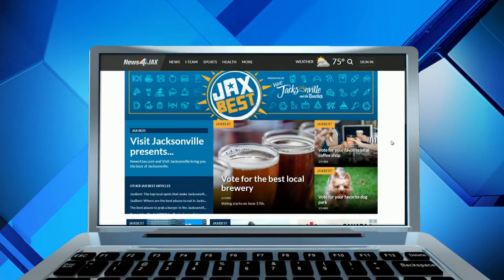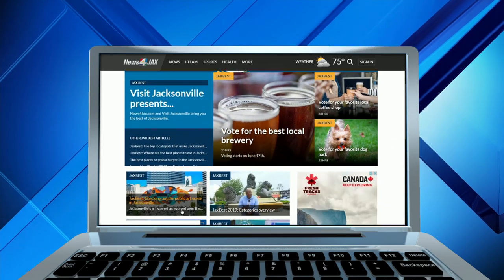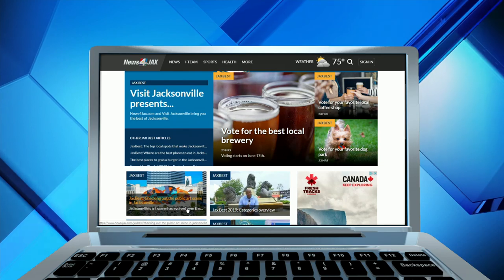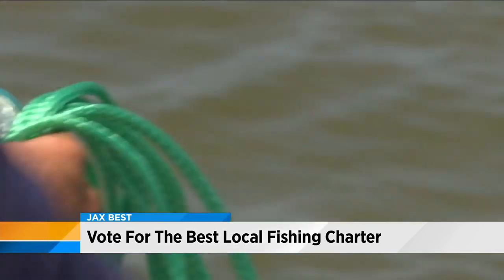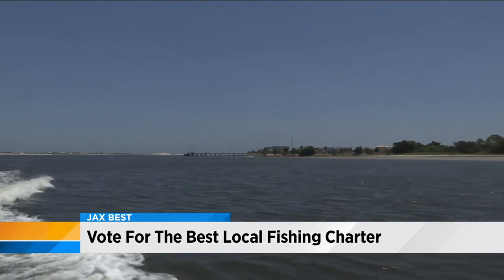To vote, head to newsforjax.com/jacksbest and vote for your favorite local business or place — local is the key. Voting ends July 1st, and the first round of winners will be announced the week of July 8th, which is just around the corner. Tomorrow, we're going to show you another one of the ten Jack's Best categories: fishing charters. There are nearly 100 local captains who own fishing charters right here in our area.